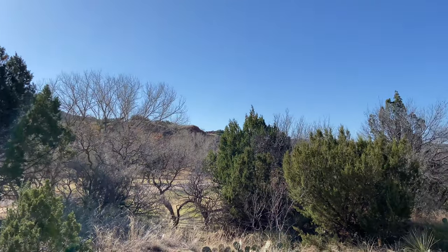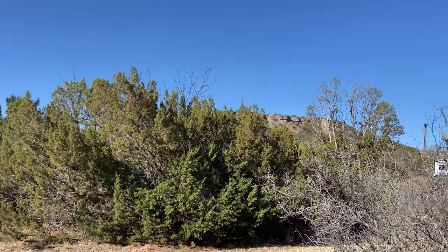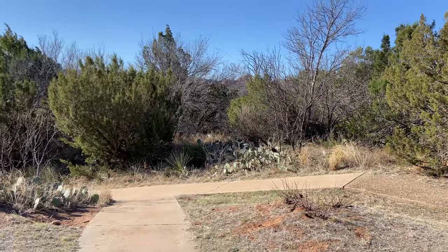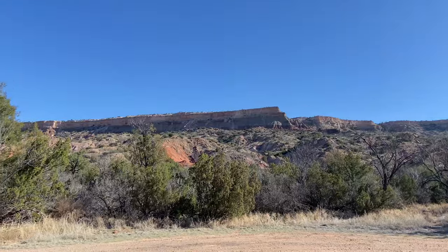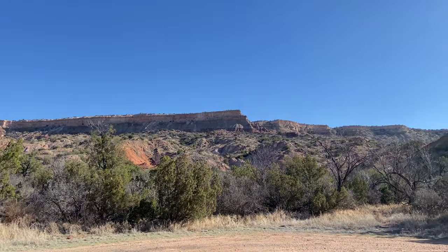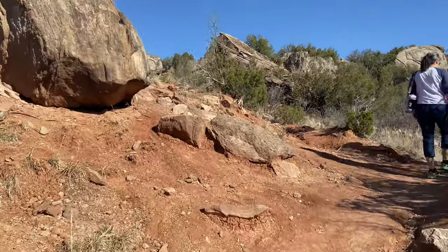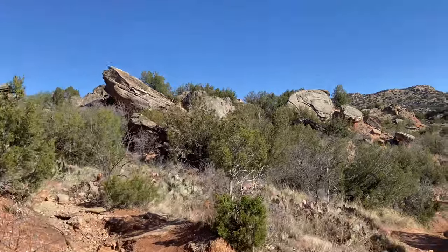We started driving in — I don't think we're even halfway down. We stopped and used the restroom but I definitely agree with what some people were saying online: it is definitely not big-rig friendly. Oh look — there's a turkey! You know, something about the camera just doesn't do the site any justice. It's beautiful. I think we're at the Rock Garden Trail.